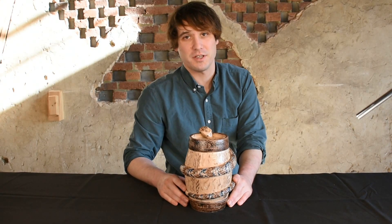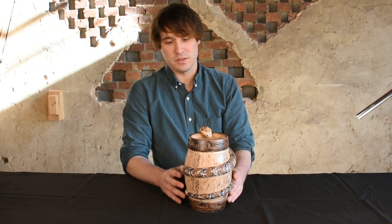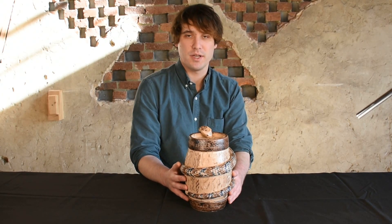Hi, I'm Mark Zip at Crocker Farm Auction and I'm here to discuss a wonderful example of southern stoneware that we'll be offering in our March 19th auction. This is a temperance keg — to our knowledge, a unique piece that was made by the Texarkana potter, Jacob Bockley.